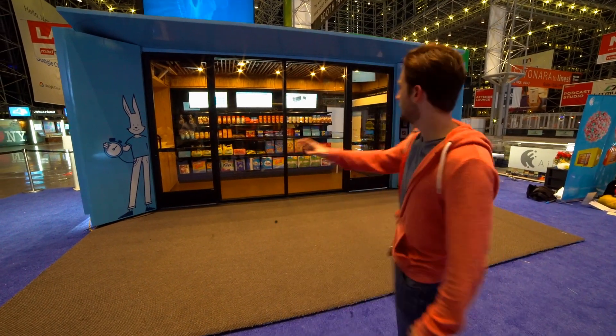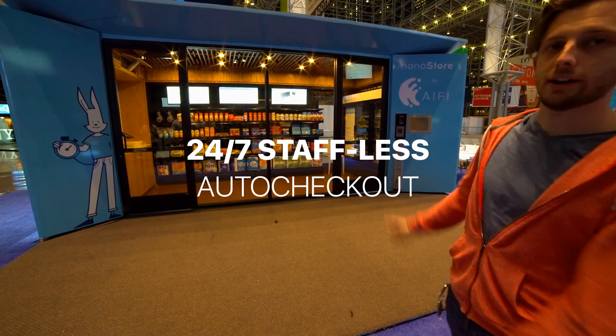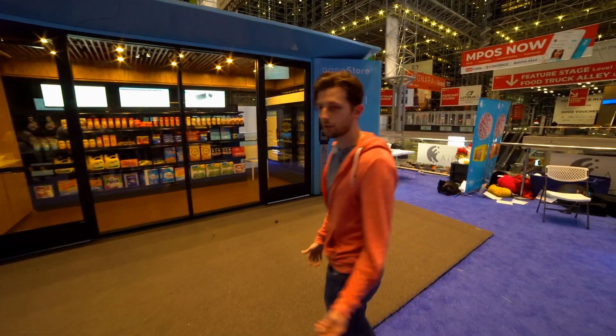This is the iFi NanoStore. It's a prefabricated shipping container that showcases iFi's auto checkout technology. Let me take you on a tour.